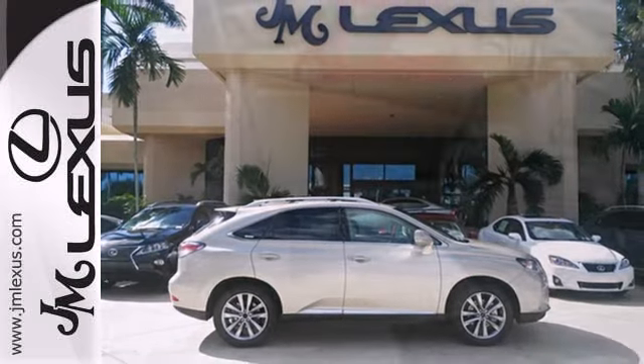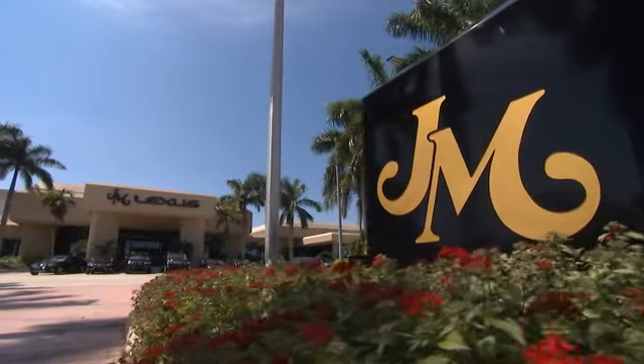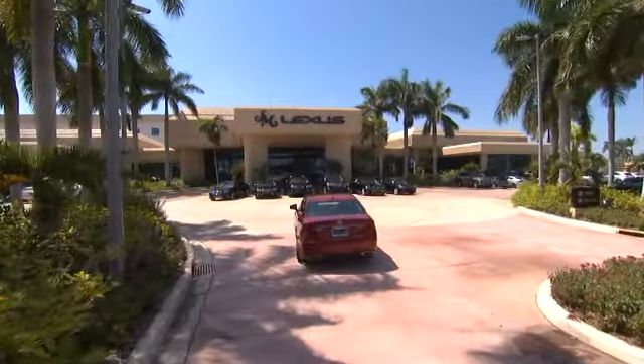It's for the discerning driver. Come in for a test drive today. JM Lexus, the world's number one Lexus dealer since 1992.